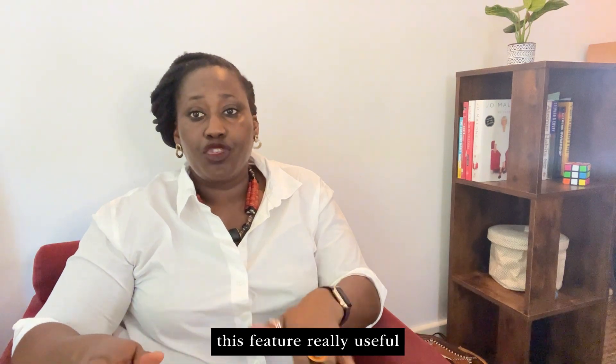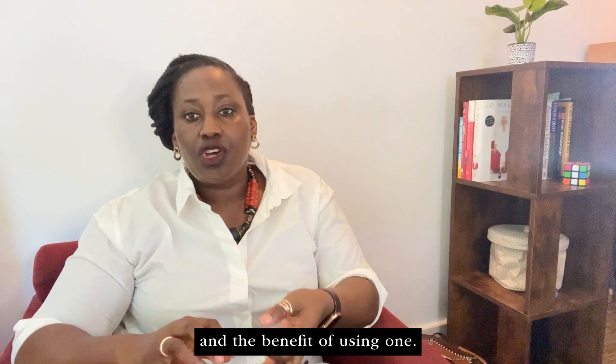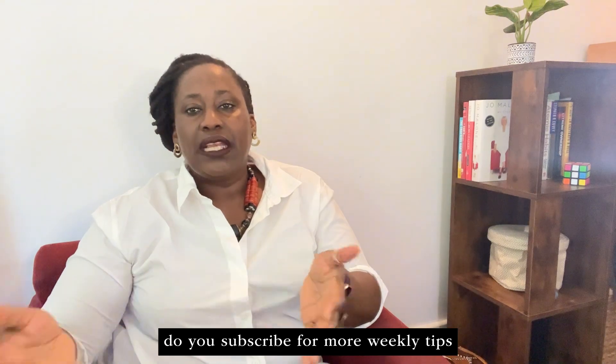I hope you've found this video really useful and it has shed some light on what a buying agent does and the benefits of using one. If you've enjoyed this video, do subscribe for more weekly tips.